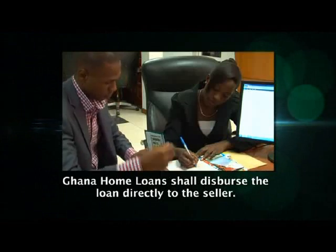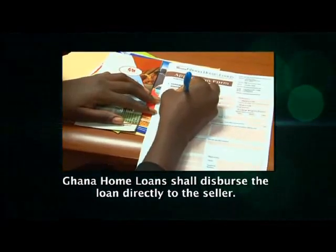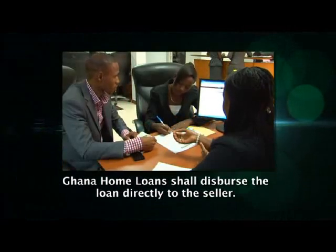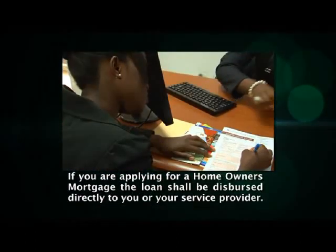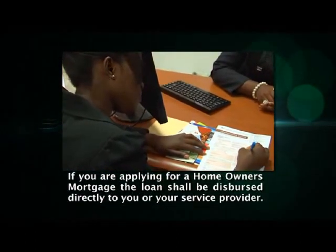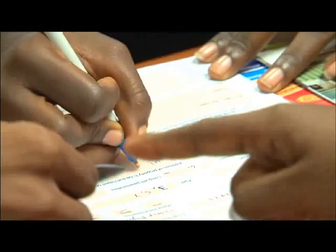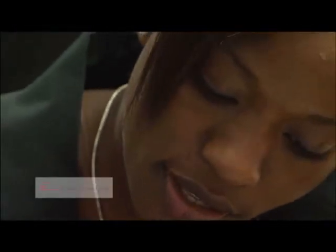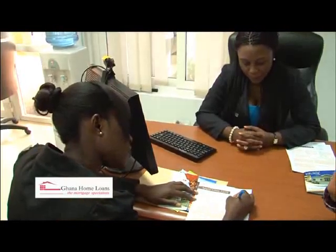When your mortgage application has been approved and you have signed all the necessary loan agreements, Ghana Home Loans shall disburse or pay the loan amounts directly to the person selling the property. If you are an existing homeowner applying for a homeowner's mortgage, the loan shall be disbursed directly to you or to the company you are buying goods and or services from. Once the loan is disbursed and you have become a homeowner, you shall be required to start paying the scheduled monthly installments over an agreed repayment period.